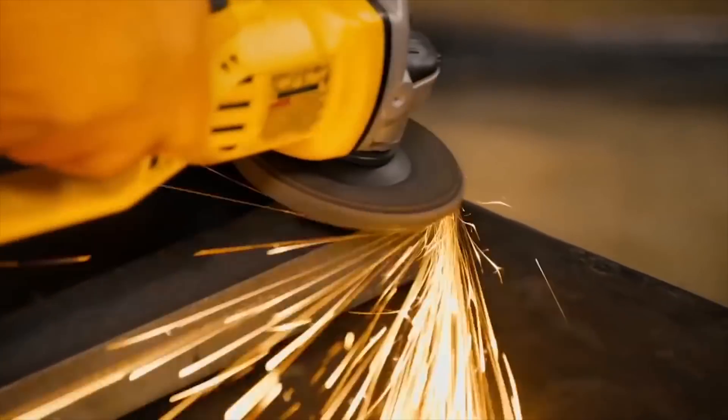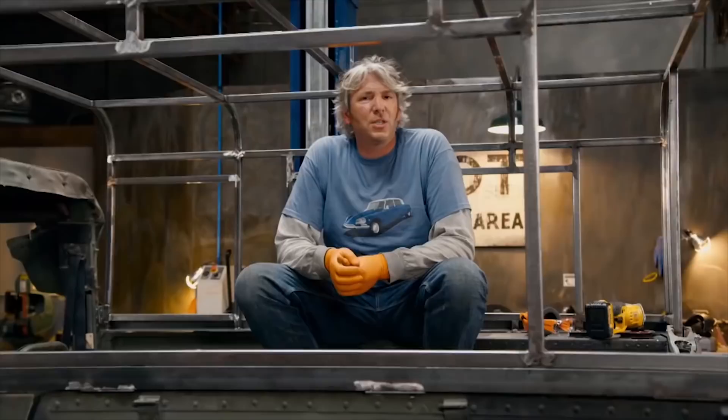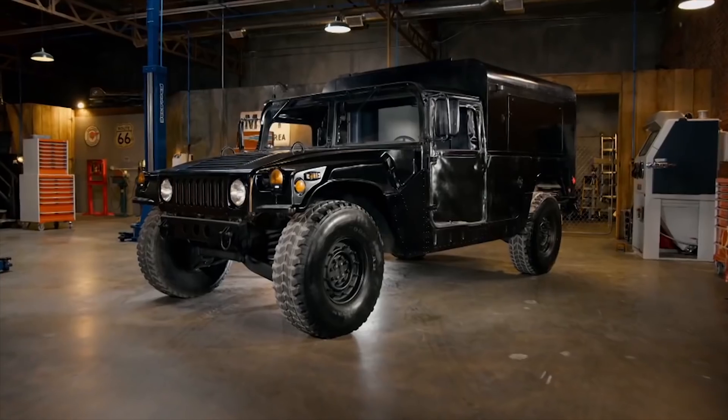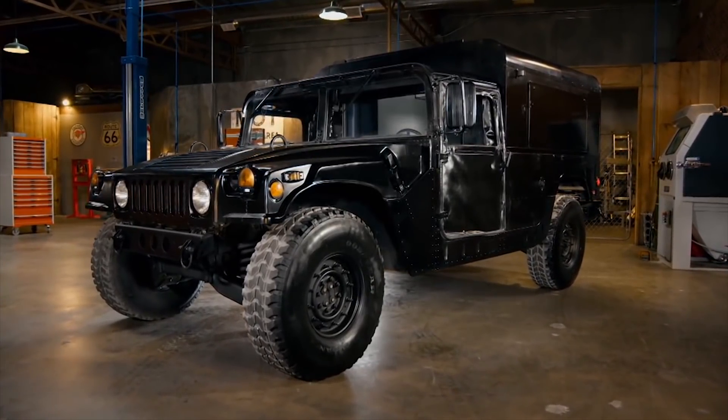Ed then set about creating the ultimate go-anywhere camping vehicle. We're going to have pretty much everything except for a kitchen sink. Oh no, actually, that is just going to go down there somewhere. It certainly looks the part now, but how much did taking home comforts into the wilderness actually cost us?